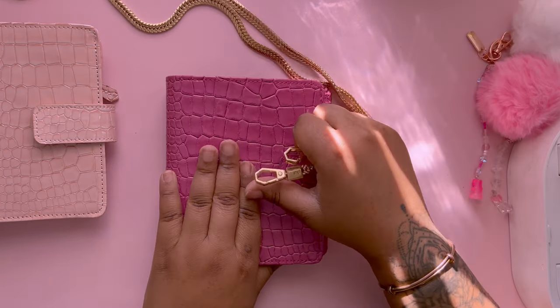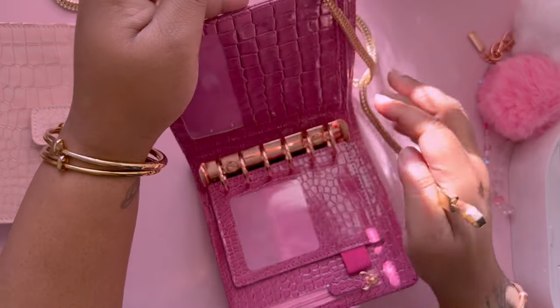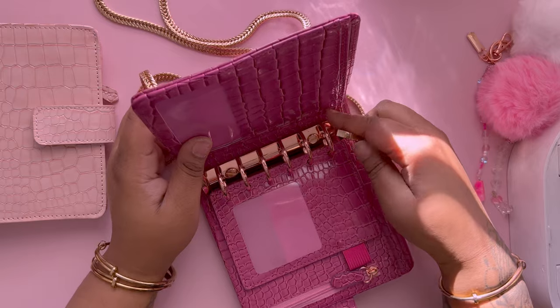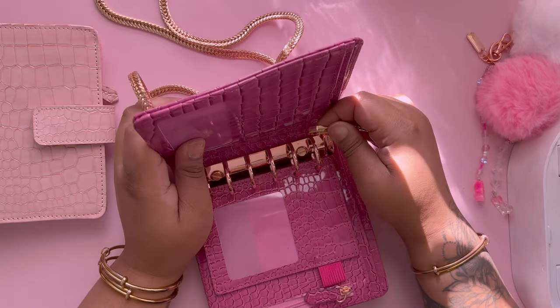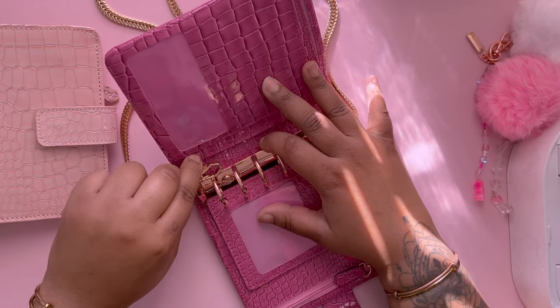This is the chain that goes with it, and we just normally hook these up here.